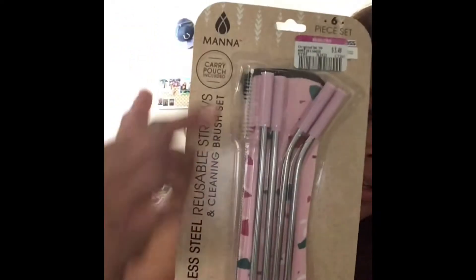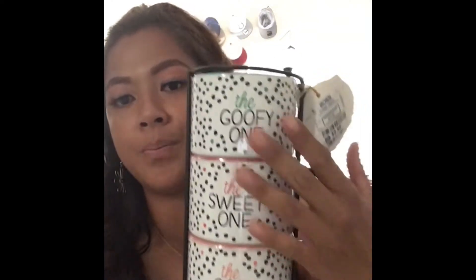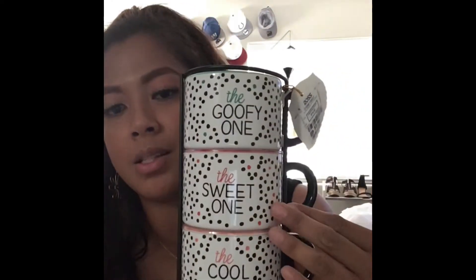I got these stainless steel reusable straws — there had to be some pink ones! The set includes a cleaner and a holder. So stinking cute. I've been wanting reusable straws. I also got these cute character mugs — they weren't on sale but they were $9.99. There's the goofy one, the sweet one, the cool one, and the smart one. Can't wait to use them in my new place.